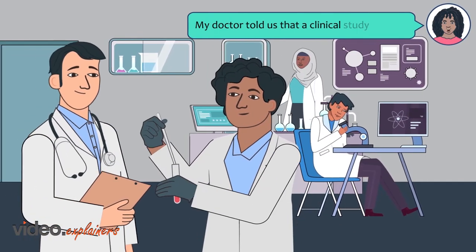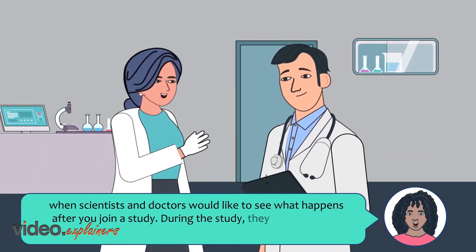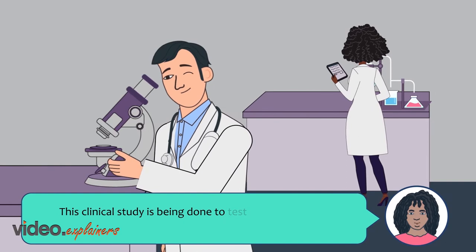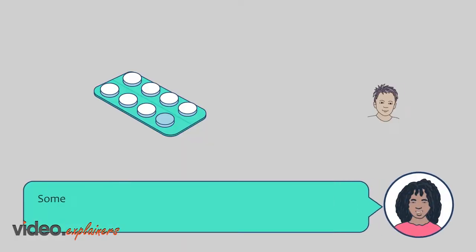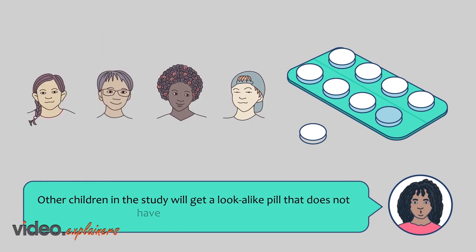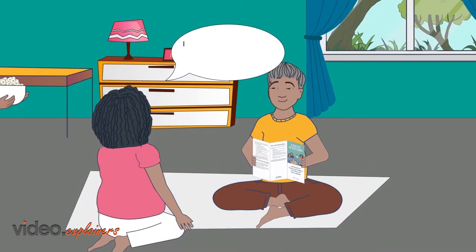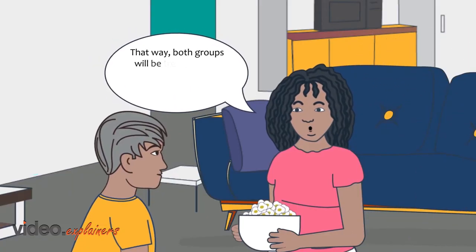My doctor told us that a clinical study happens when scientists and doctors would like to see what happens after you join a study. During the study they will give you a study medication and see how it works in your body. This clinical study is being done to test a study medication that may help children who have type 2 diabetes. Some children in the study will get active study medicine called Ertogliflozin or MK8835, while others will get a look-alike pill with no active study drug. This way the doctors can compare the two groups.